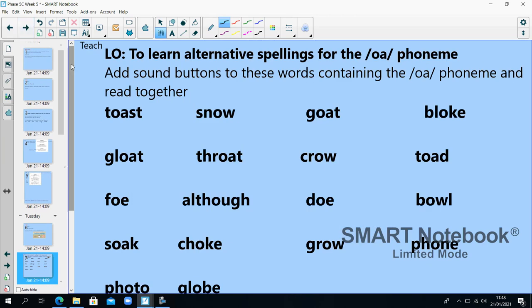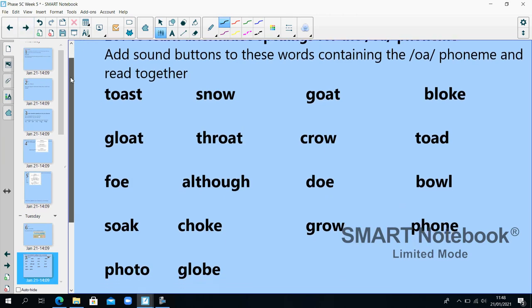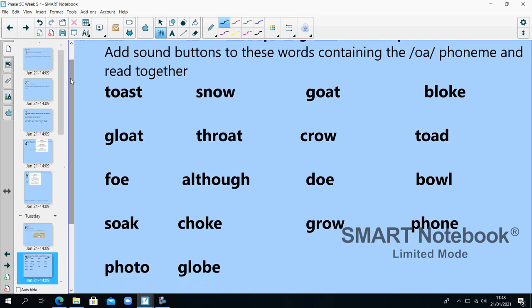We're looking again at alternative spellings for the O phoneme. Add sound buttons to the words and read them. Pause your video to do this.